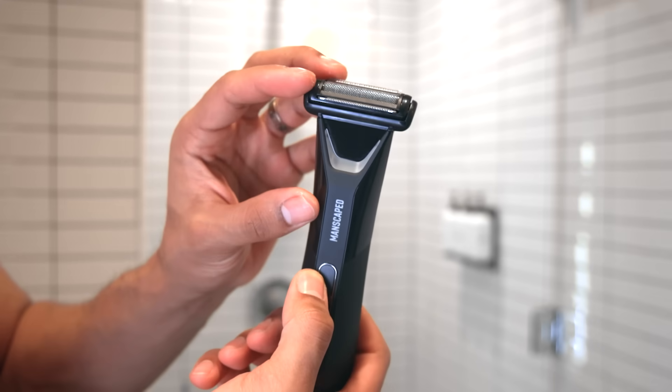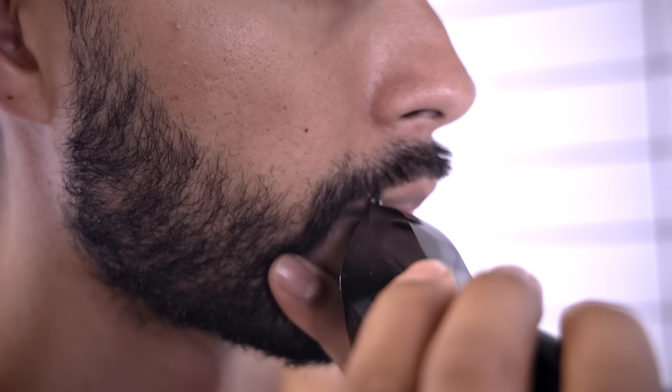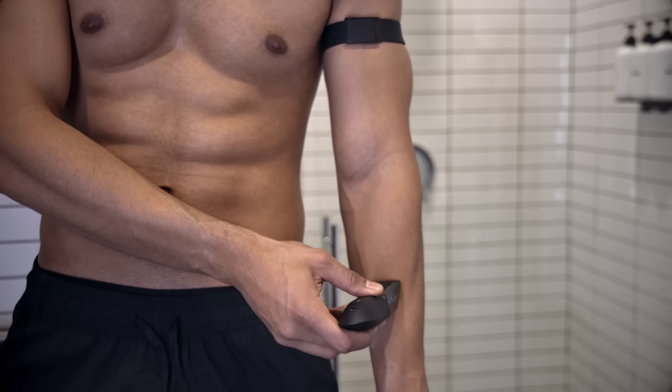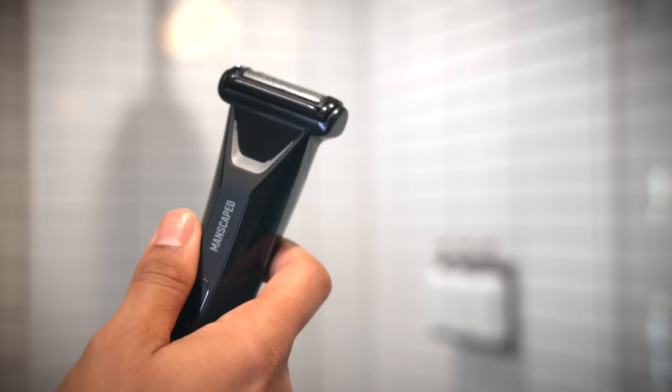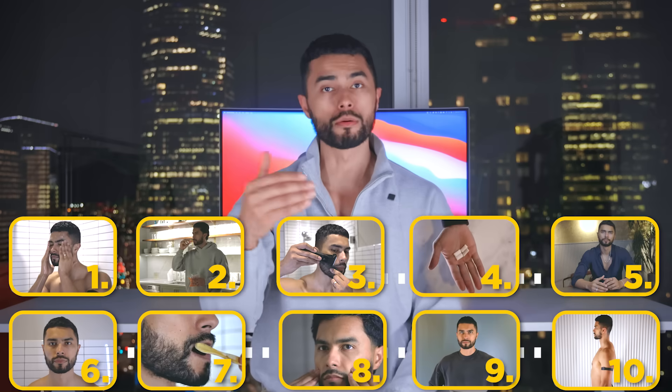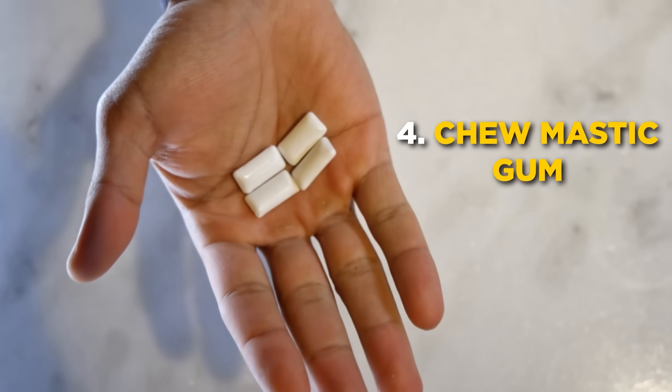Millions of men buy the Lawnmower 5.0 because it gives you total precision and control with peace of mind that you won't nick or cut yourself. If you want to check out the brand new 5.0 that just launched, there's a link below. Go to manscaped.com/tmf and you'll get 20% off plus free shipping.